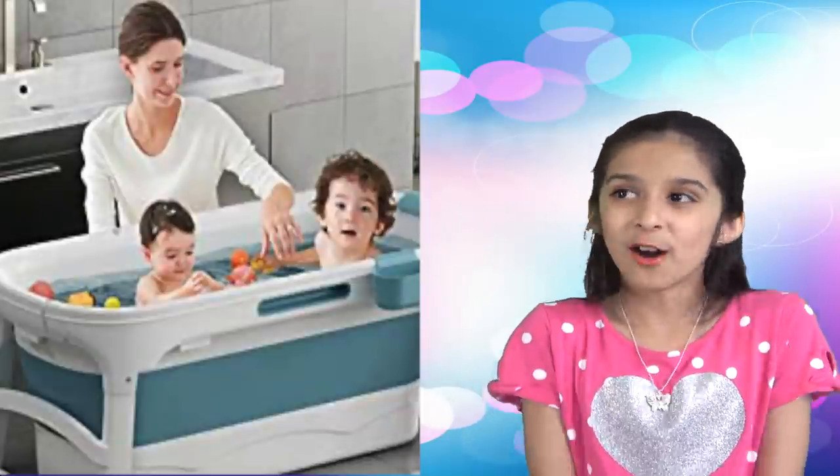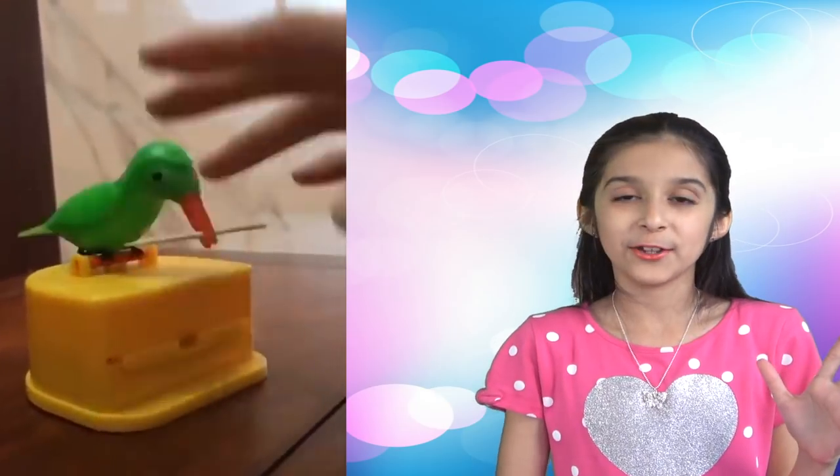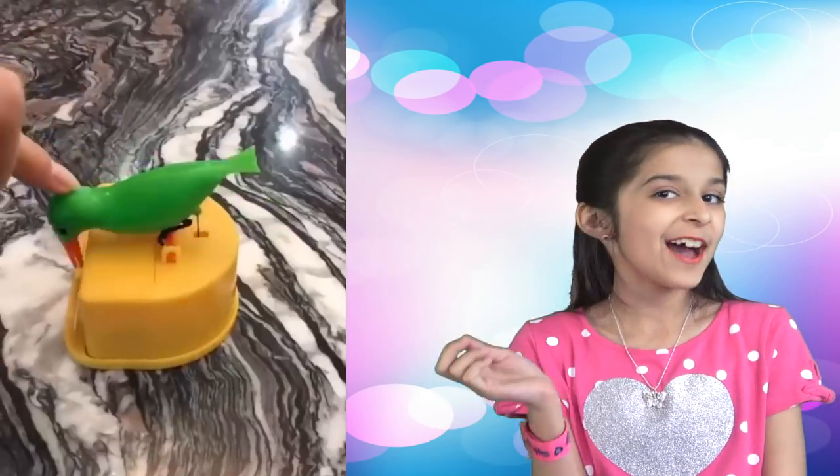Next one — another cute, fun item. A birdie toothpick dispenser that will always bring a smile to your face every time you get a toothpick out.